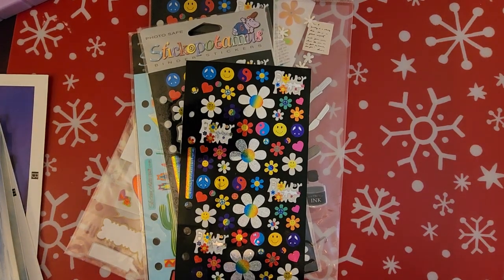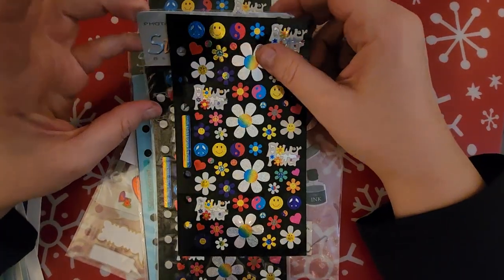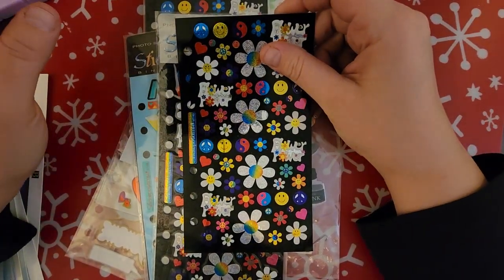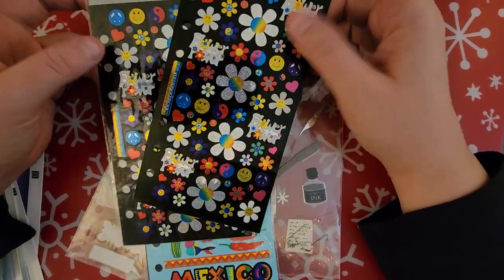Hey everyone, welcome and welcome back. This is going to be a thrifting haul — I went to Goodwill today and found quite a bit of stuff. Without wasting any time, let's just get right into it.